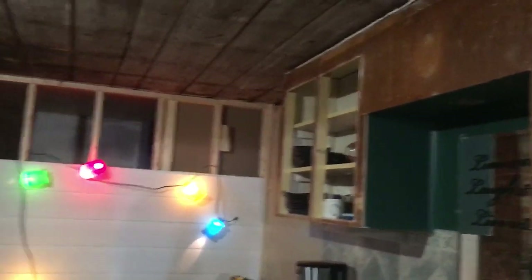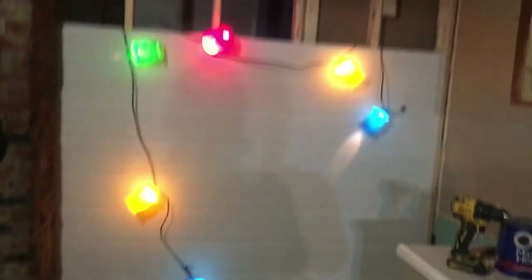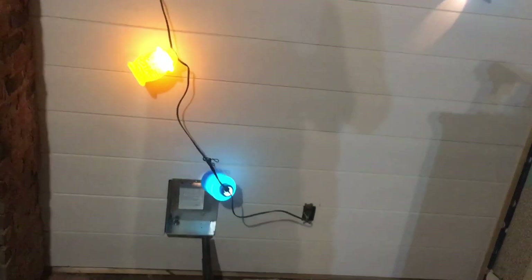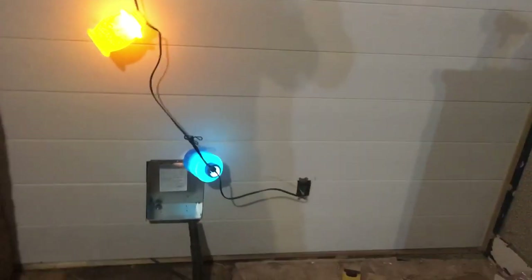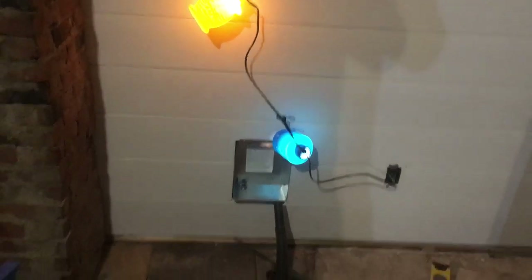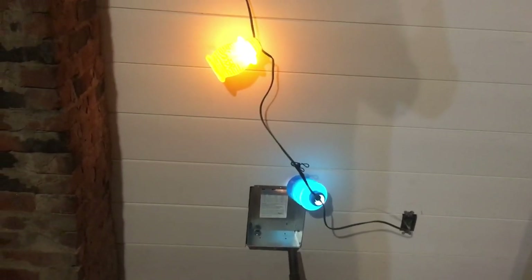We put up what shiplap we had — that's where we hung the patio lanterns, which is exciting. We also put the little thing in the wall where the heater is going to be.